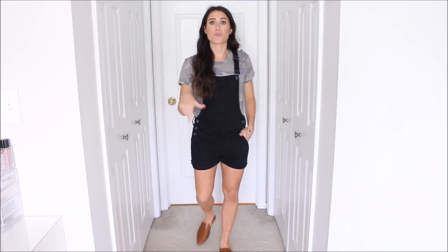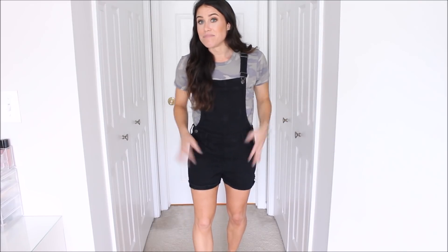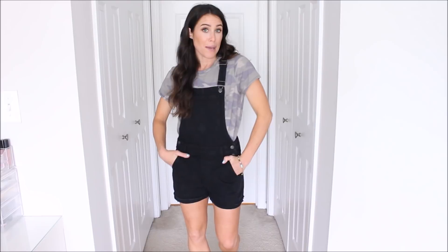Outfit idea number three with the camo tee is wearing it with some shortalls. I have these black ones, but I would also wear them with a denim pair — just like a medium wash denim pair. I chose the black pair because I think it's kind of a good contrast. I also threw on some brown little mules with it. There are so many different washes of shortalls now — you can get a white pair, a denim pair, a light wash, a medium wash, a black pair. I think it's really cute with the camo t-shirt.